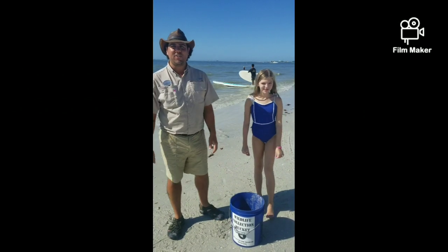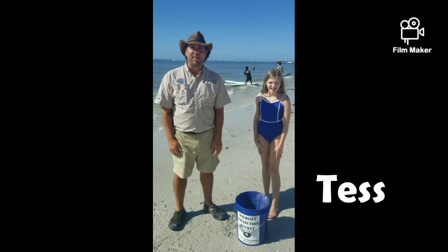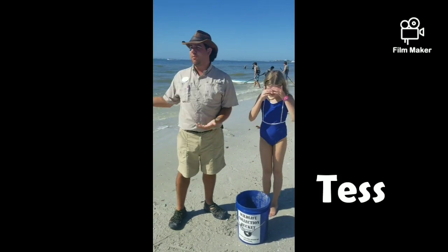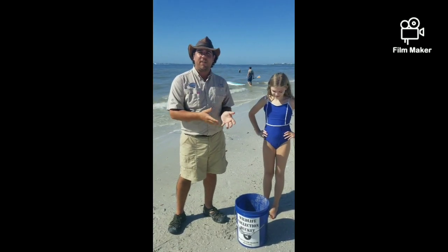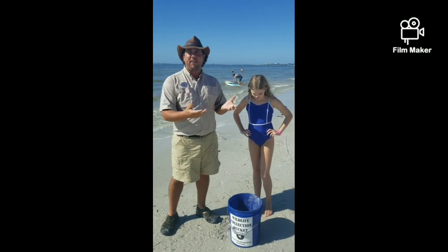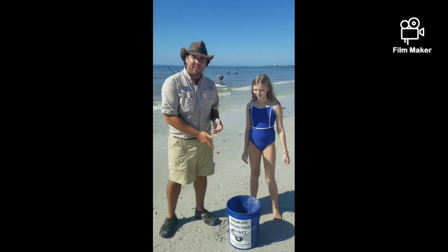Hi everybody! Welcome back to the Pinkshaw Resort on Fort Myers Beach. I'm here with my friend Tess and some of her family and they're helping me collect animals that we found on the beach today at low tide. They've been in my collection tank for a little while and people have enjoyed them, but now we get to put them back in the wild. I thought I would show some of the things that we found today.